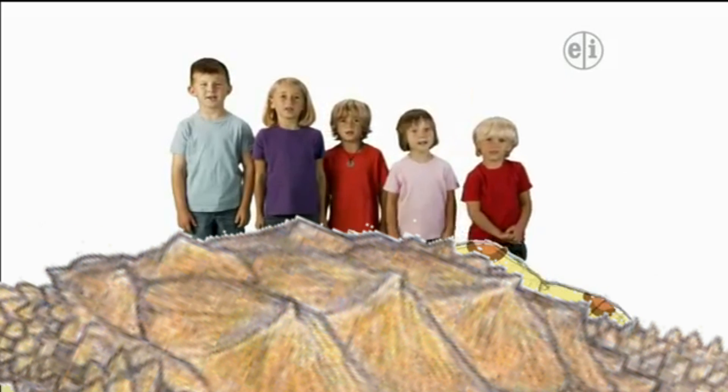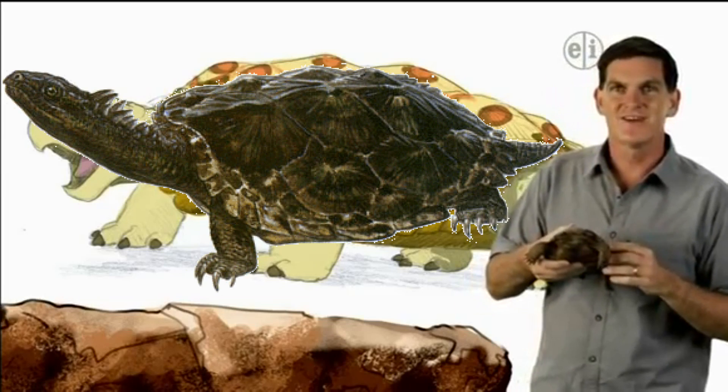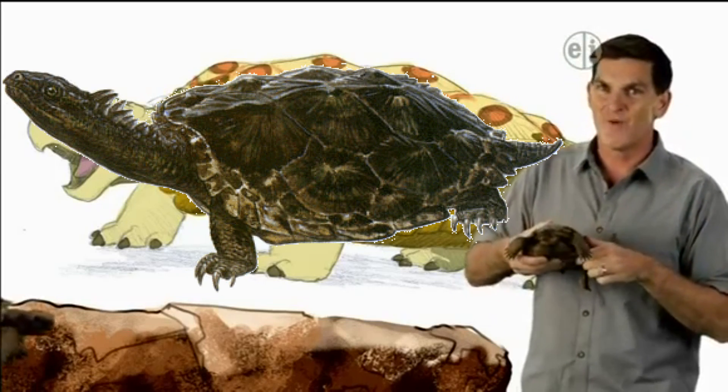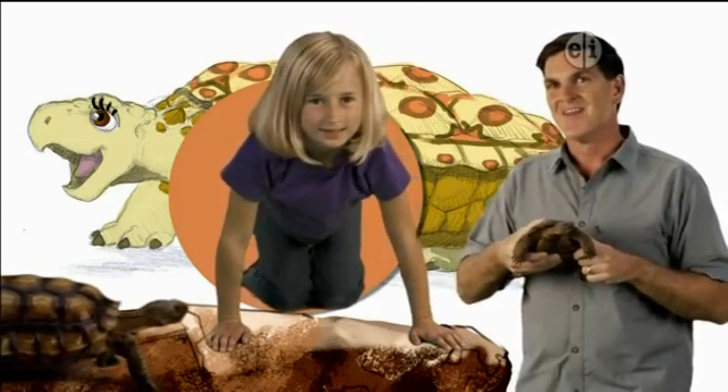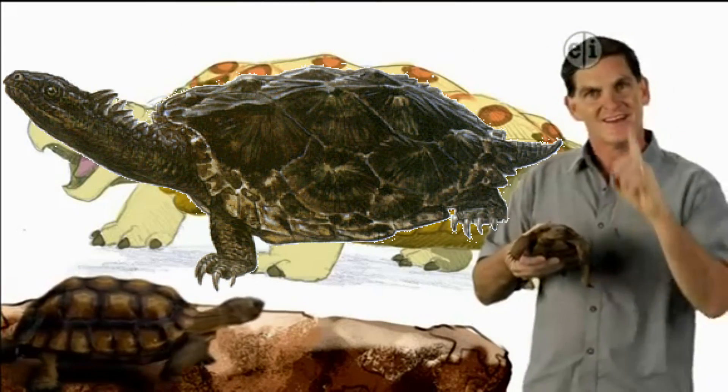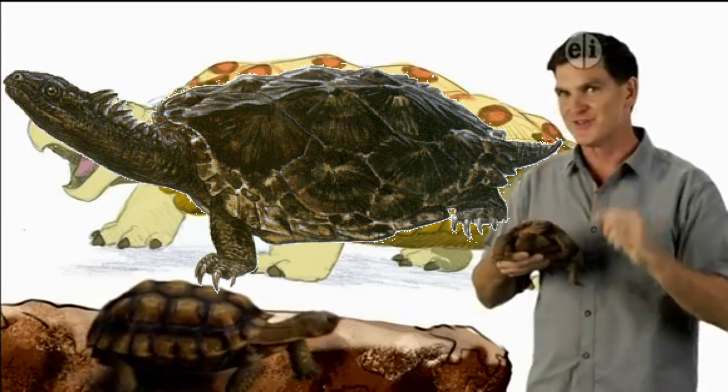That's a big turtle! But no matter what their size, when turtles are on land, they walk very... slowly. That's right. So remember, get outside, get into nature, and make your own discoveries.